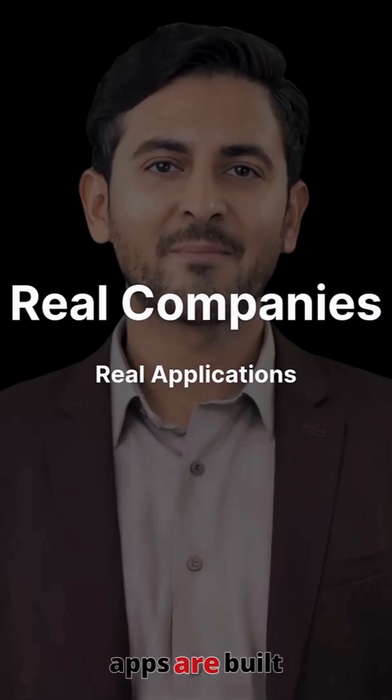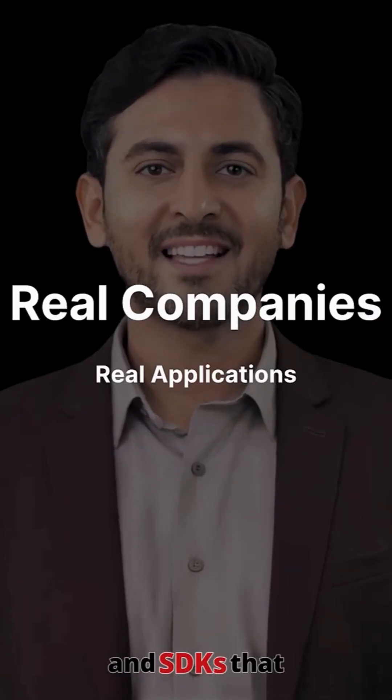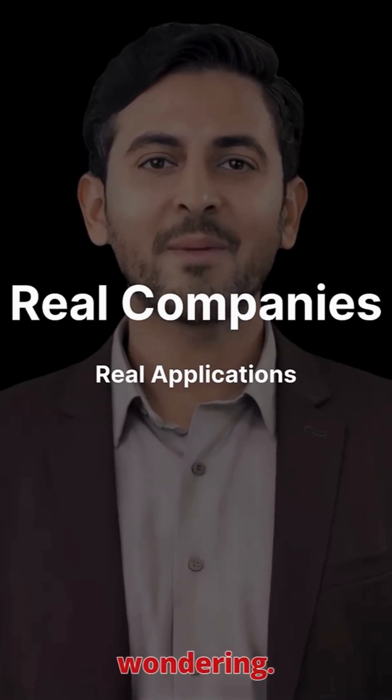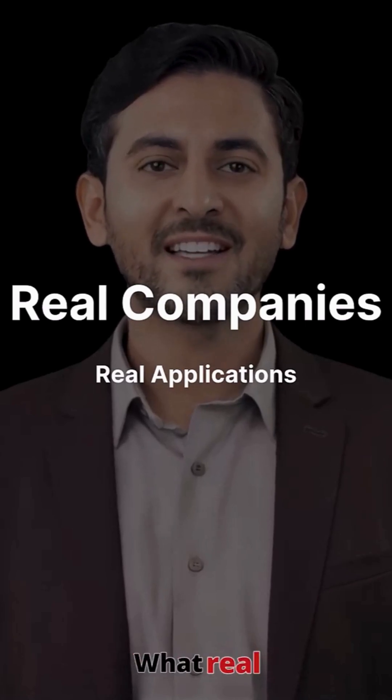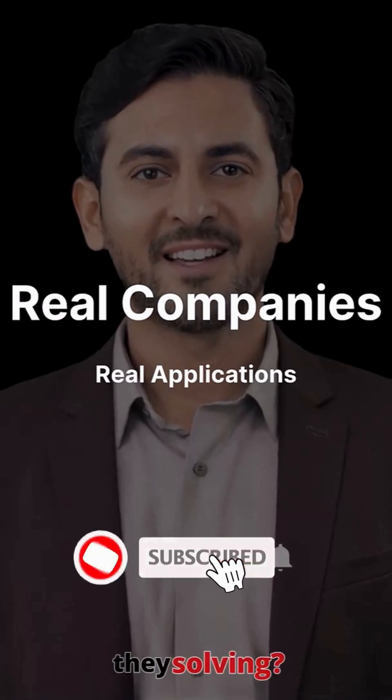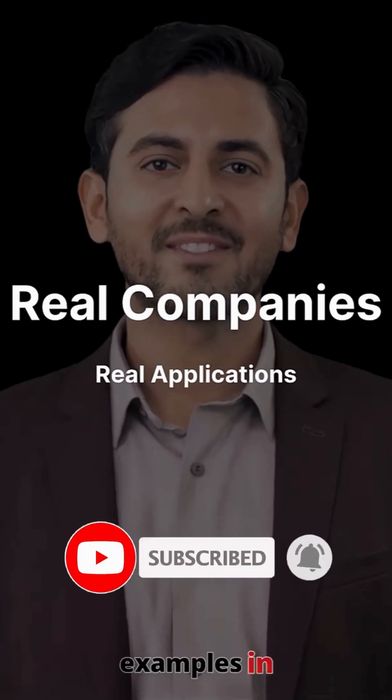Now you know how custom AI apps are built — through APIs and SDKs that give you access to powerful AI models. But here's what you're probably wondering: who's actually building these? What real companies are using custom AI applications, and what problems are they solving? Let's look at actual examples in the next video.